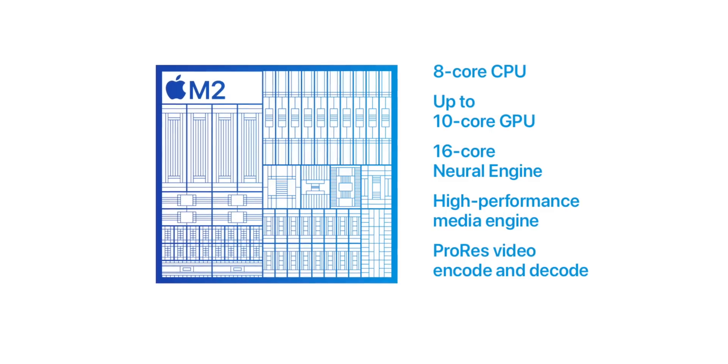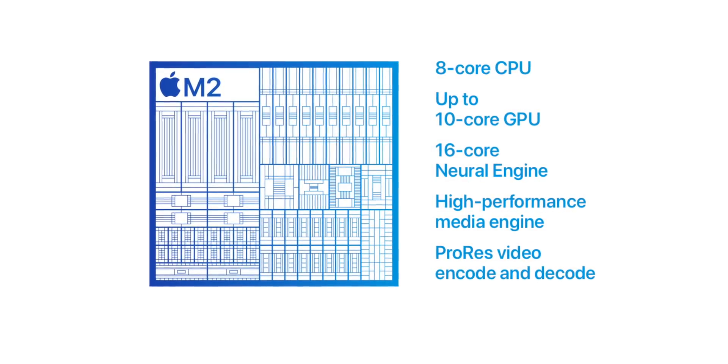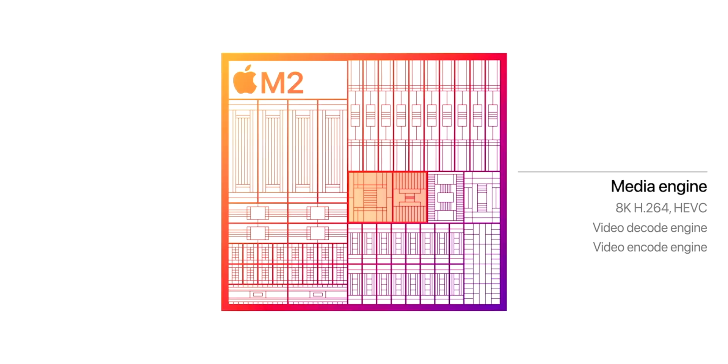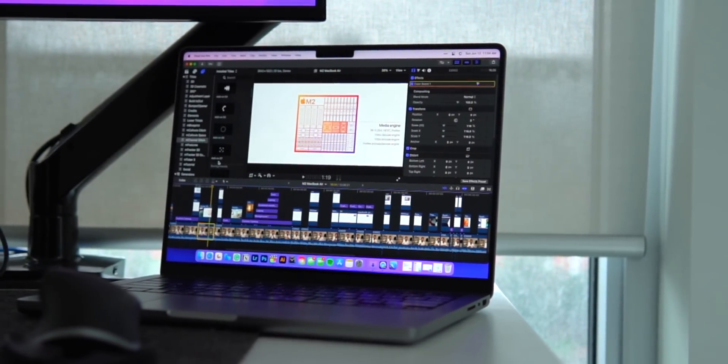But let's say you do have plans to do some video editing. The M2 chip has a game-changing feature not in the M1: the inclusion of a new media engine that we've already seen in the M1 Pro, M1 Max, and M1 Ultra chips. This new media engine has dedicated encoders and decoders to make it incredibly smooth to edit 4K and 8K videos in Final Cut Pro, and we've already seen how great that works in the 14 and 16-inch MacBook Pros.